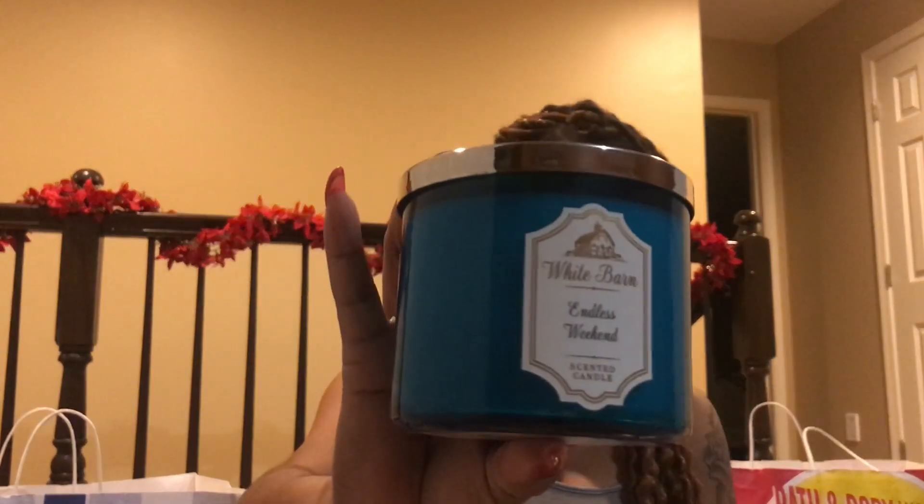I got Endless Weekend. I love the beautiful blue — the shade of blue that it is. I think that's pretty.